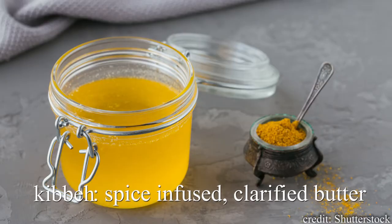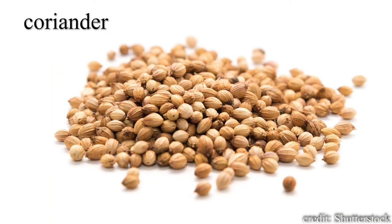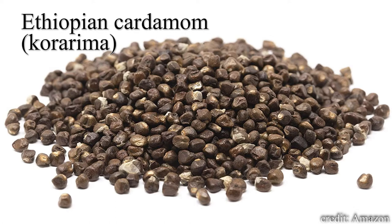Right, so the butter used to make ganfo is called niter kebe, or just kebe, which is a spice-infused clarified butter. The spices are turmeric, cinnamon or nutmeg, fenugreek, coriander, besobla — known as Ethiopian sacred basil — koseret, cumin, and Ethiopian cardamom or korerima. Any Ethiopian recipe that calls for cardamom is referring to Ethiopian cardamom, not the cardamom people are familiar with in their lattes or pastries.